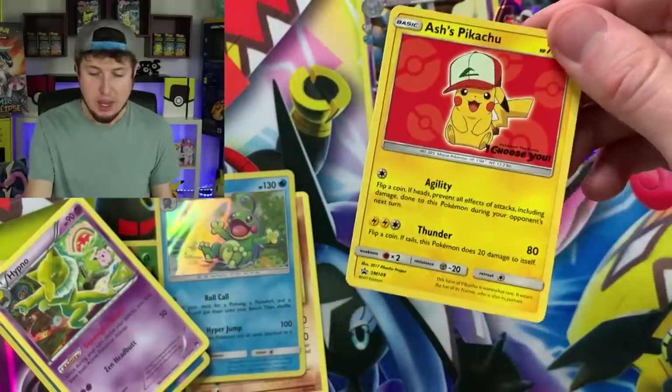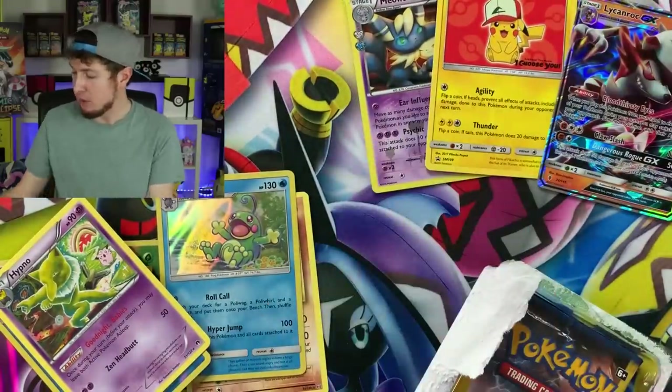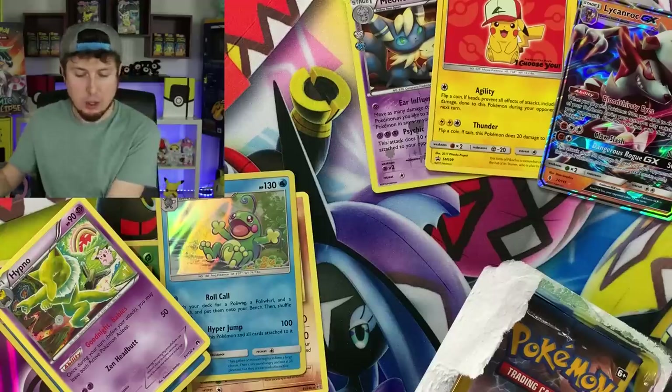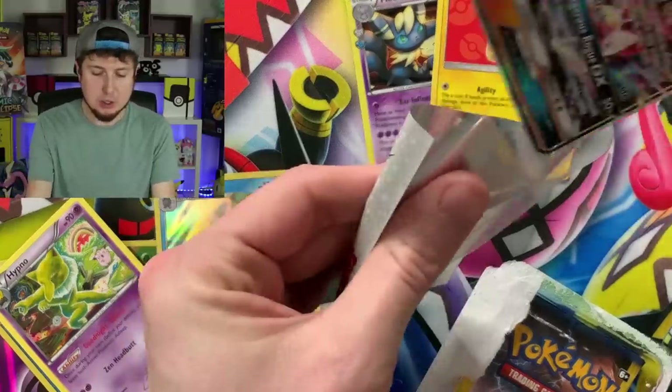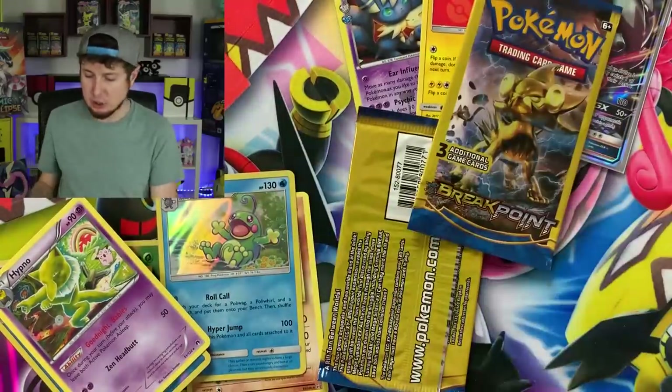Hey look at that — special promo card! Ash's Pikachu. So we'll put that right up there. I got to sleeve that Lycanroc — put you in a sleeve. Right up there in the VIP section, the very important Pokemon section.